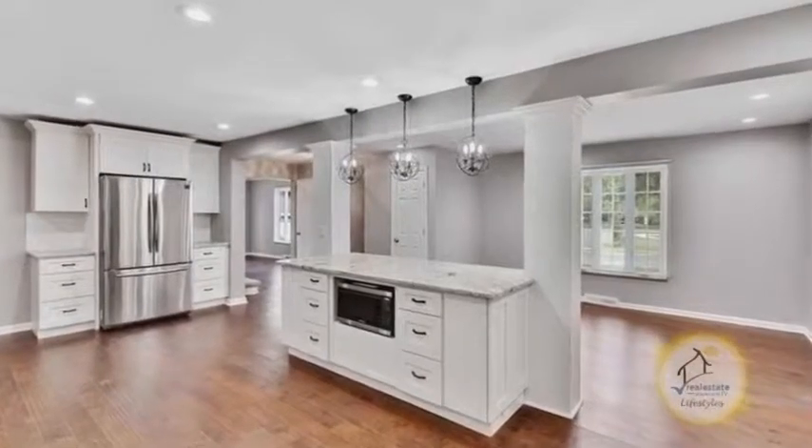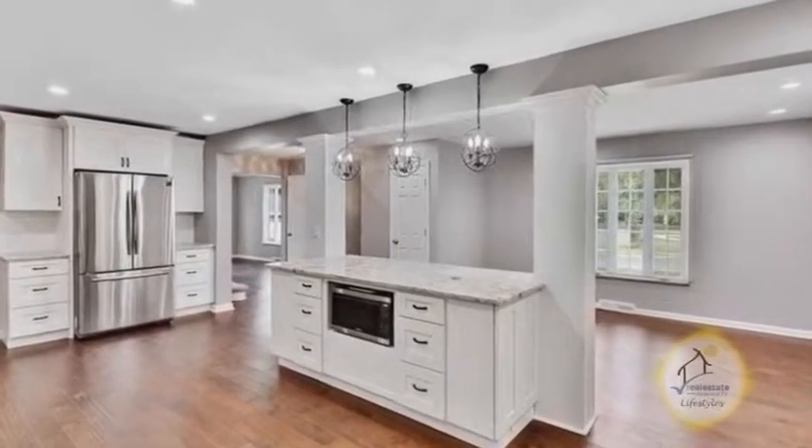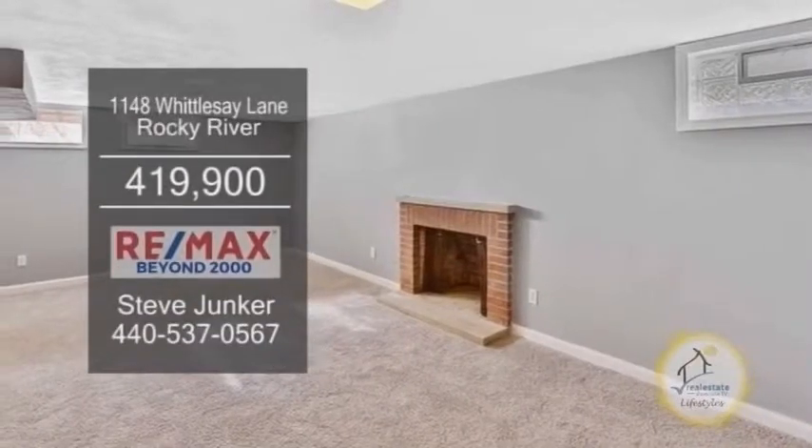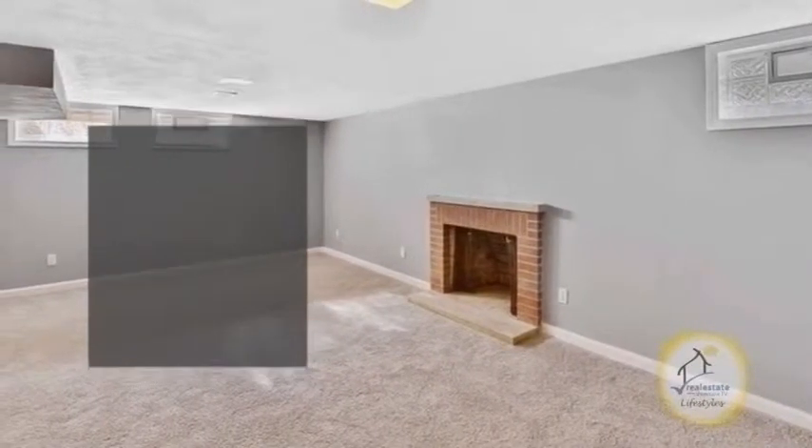The gourmet kitchen features mocha hardwood floors, white granite countertops, a fireplace, and stainless steel appliances. The finished lower level has a fireplace, a fourth bedroom, and a fifth bath.